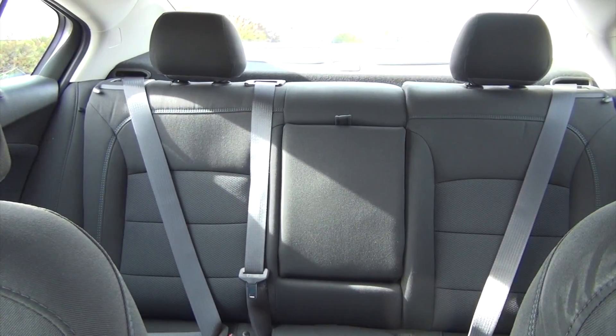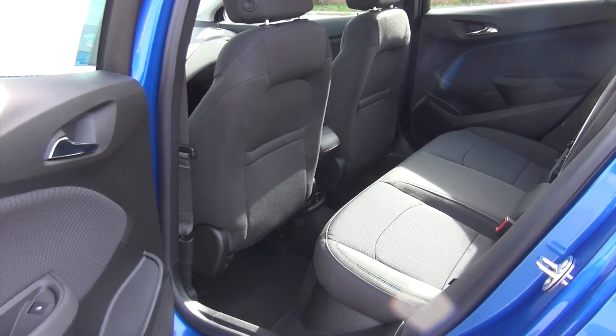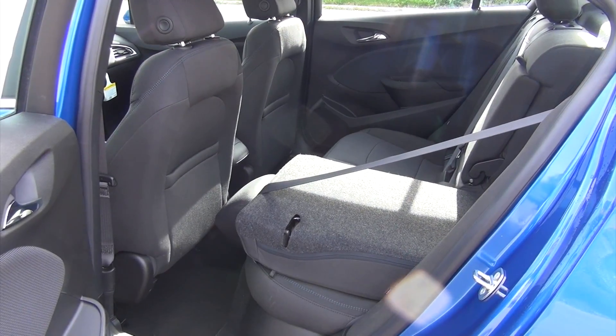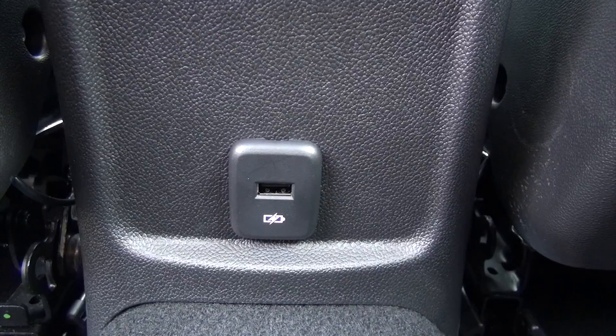Checking out the back, it holds three passengers safely and comfortably, no problem. There's a decent amount of legroom — it is a smaller sedan — but you also have the option of the 60/40 split-folding seats for more cargo room, getting longer items in the vehicle with super easy access. There's also an additional USB plug-in down below for charging.